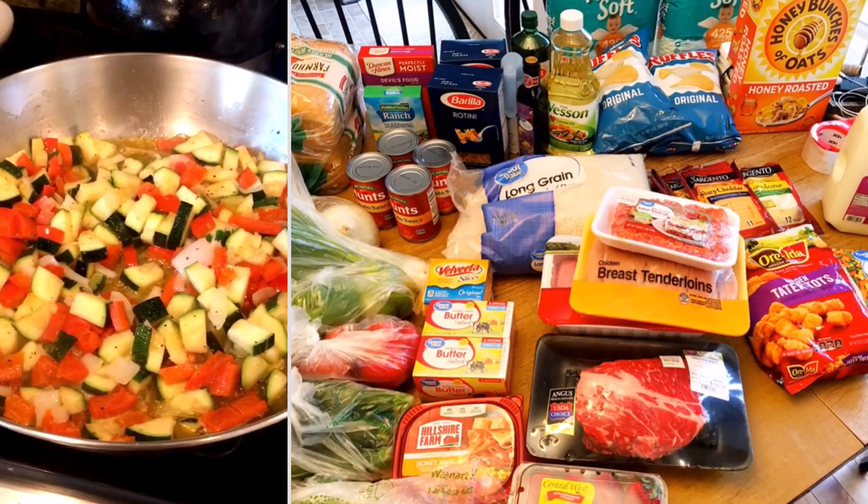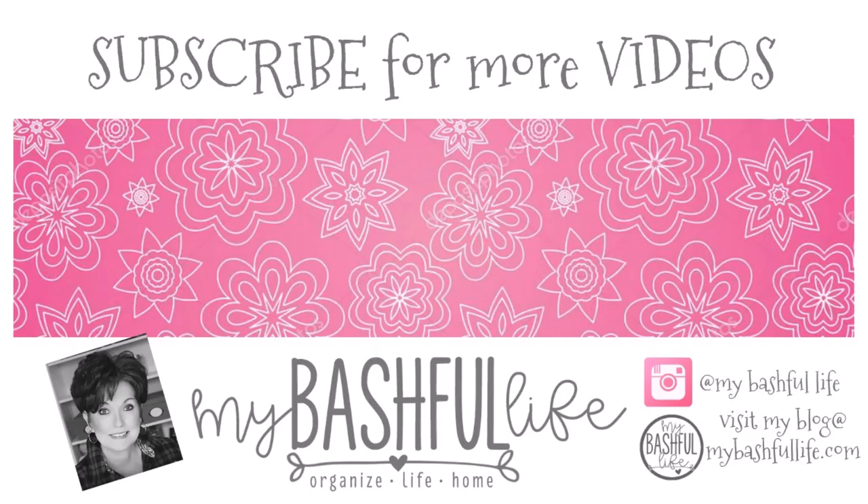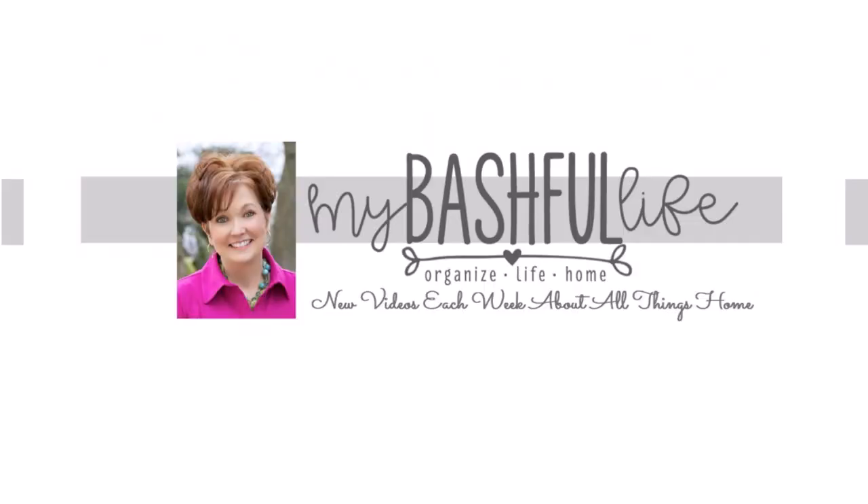Thank you all so much for hanging out with me today. Please take a minute to subscribe — I would love to have you back as part of our YouTube family. I'm going to be leaving the link to our Facebook page in the description box down below. Until I see you in that next video, I hope that you love the life that you have, be kind to each other, stay safe, and I will see you again soon. Bye!